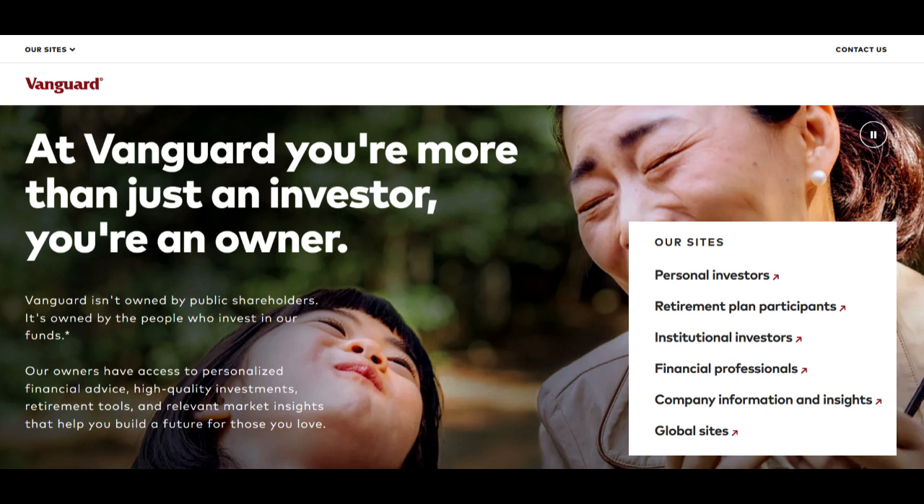Vanguard's Drawdown Pension offers retirees a flexible and personalized approach to accessing their pension funds. One of its notable strengths lies in its flexibility, allowing retirees to withdraw funds as needed while keeping the remaining amount invested. This flexible withdrawal method enables retirees to tailor their income streams according to their financial needs throughout retirement.